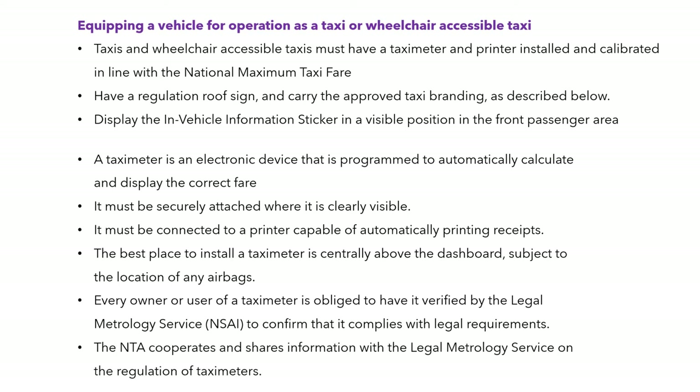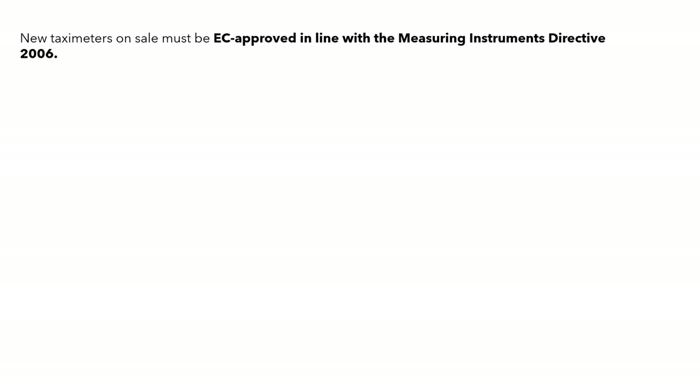The NTA cooperates and shares information with the Legal Metrology Service on the regulation of taxi meters, and it's in everybody's interest to have taxi meters regulated. They must be in line with the Measuring Instruments Directive from 2006, which is an EU/EC regulation.